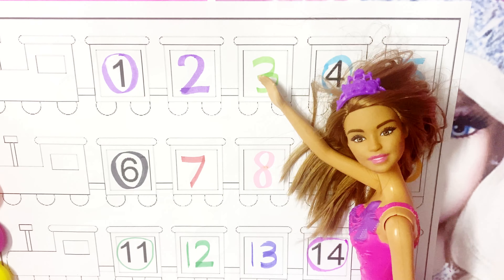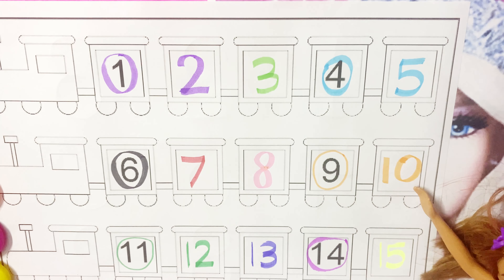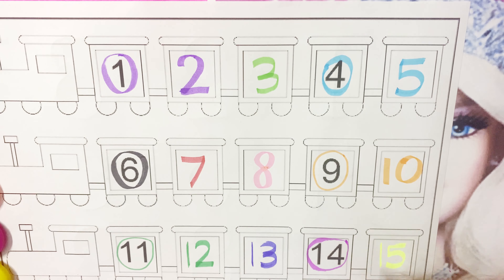1, 2, 3. 4, 5, 6. 7. 8. 9. 10. 11. 12. 13. 14. 15.